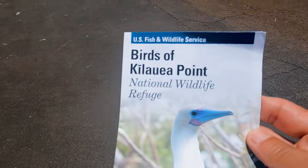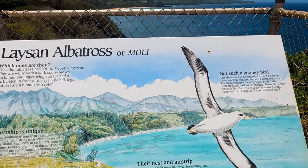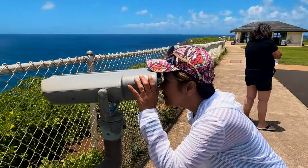This is only one of the few locations where you can observe a red-footed booby, Laysan albatross, and other unique sea birds in their natural habitat. During certain seasons, you can even witness humpback whales and dolphins frolicking in the waters.